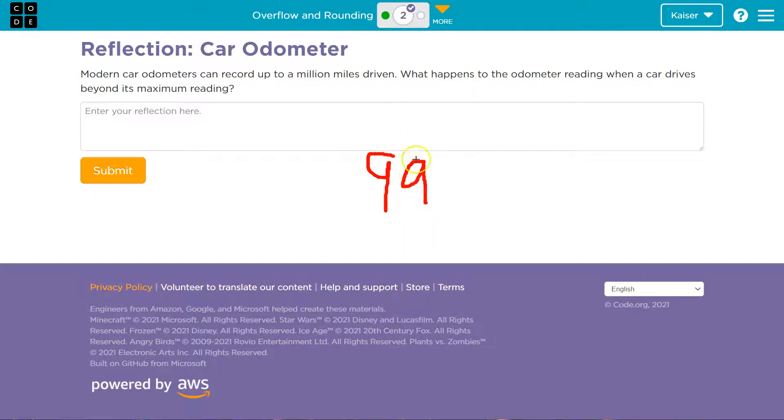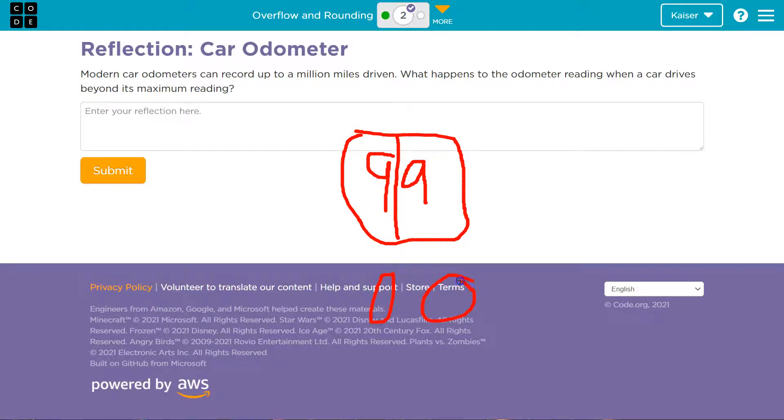What would probably happen to this number system if this is all it could show? This is the maximum placement. What do you think would happen? I bet it would have to flip back around to zero, zero.